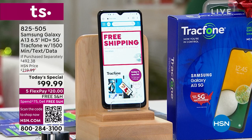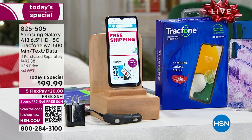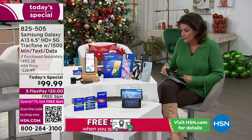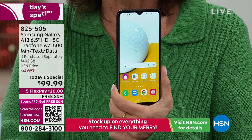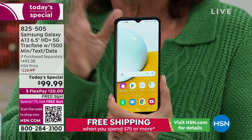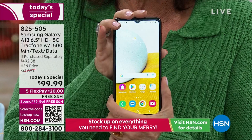You are looking at a Samsung Galaxy — one of the most sought-after, most loved brands not just in this country but in the world. This is their newest version of the A13. People love it for a couple of reasons, starting with the size: this is one of the biggest screens we offer — a 6.5-inch screen where you can see everything without zooming.